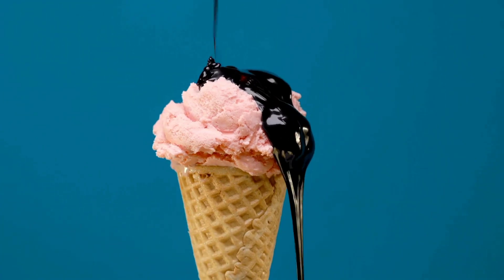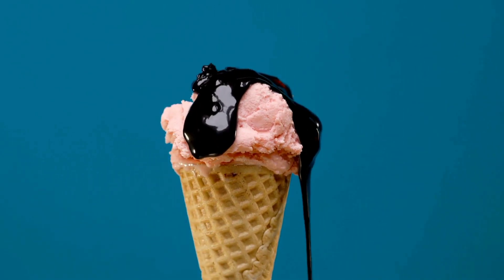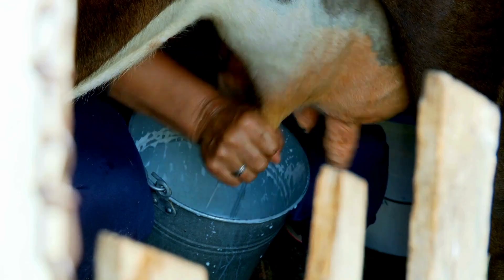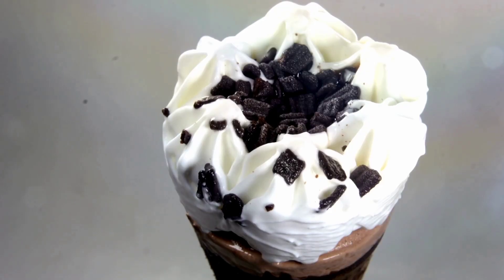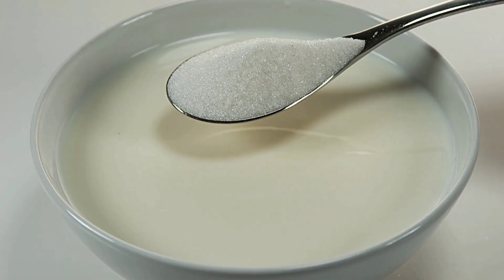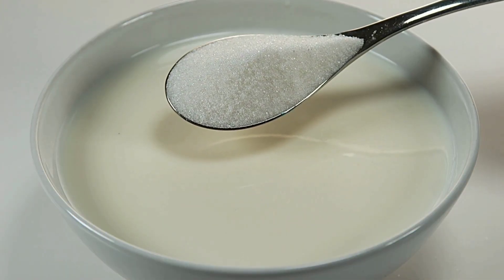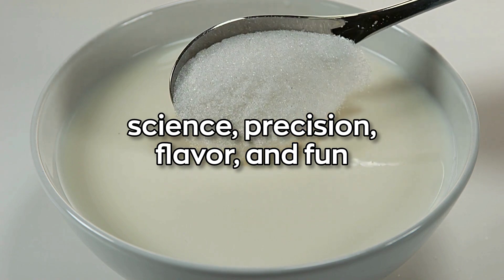So there you have it — the full, creamy, dreamy journey of how ice cream is made in factories. From fresh milk on the farm to that perfectly packaged tub in your freezer, each step is carefully crafted to create the ultimate frozen treat. It's not just about freezing milk and sugar — it's a delicate balance of science, precision, flavor, and fun.